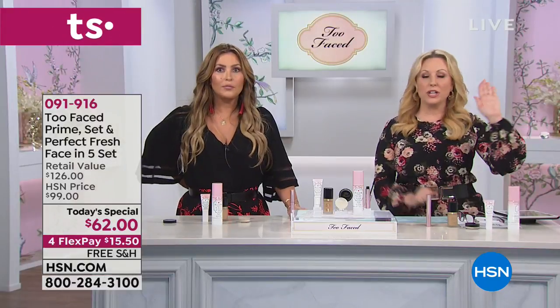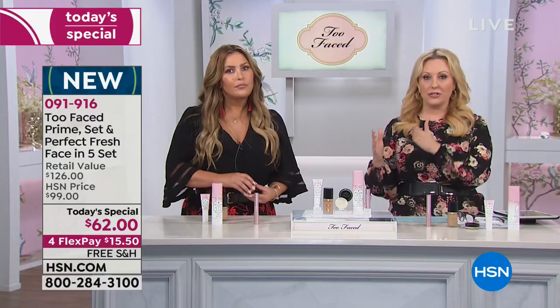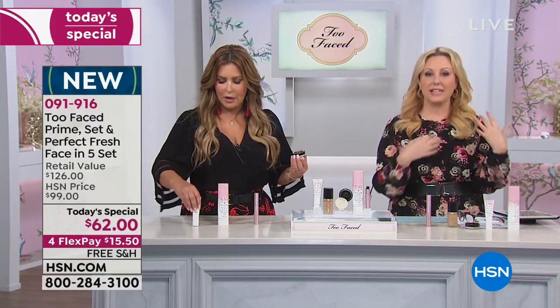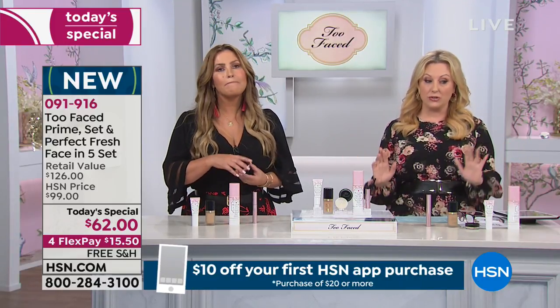She's wearing sand in the foundation. Sand is the foundation color. I want to mention that this is a buildable mascara too. So if Donna wants to zhuzh it up for a hot night out, she can continue to expand on it. We're going to see Donna's before and after now. In like two minutes, we saw her do her whole face. Remember — primer, foundation, setting powder, and then the setting mist. You get all of it. It's a $129 value today for $62. We've never done it before. We're going to ship it to you for free. Five flex pay, so it's $15.50.